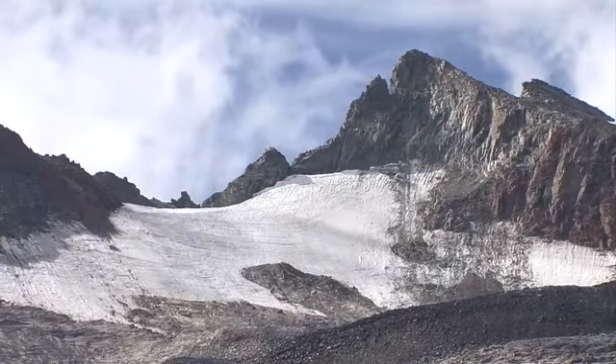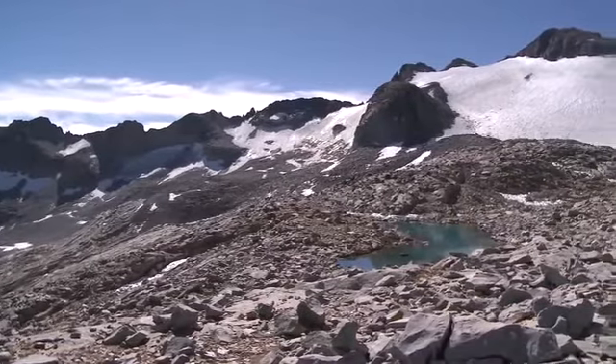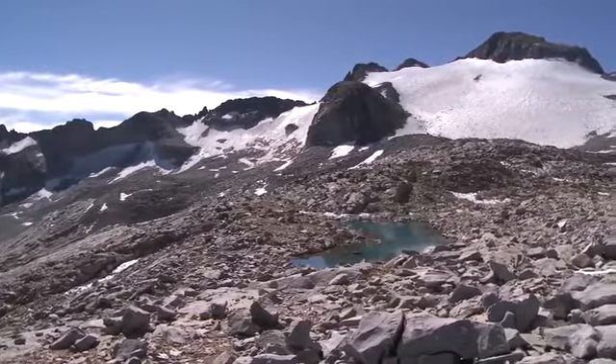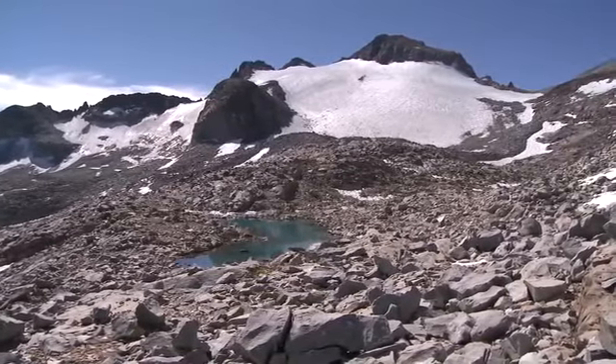In the Sierra Nevada, you really only get glaciers at the very highest elevations, near the highest peaks in the range. They're usually tucked up into cirques that mostly face north or northeast. So they're generally pretty remote places, hard to get to.